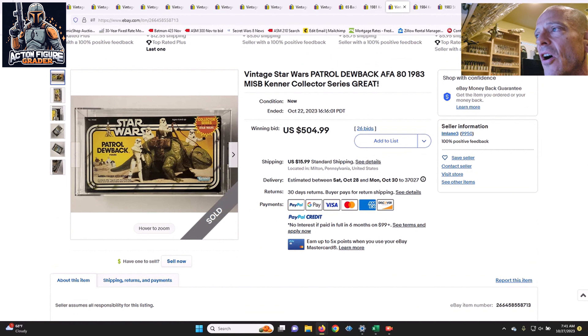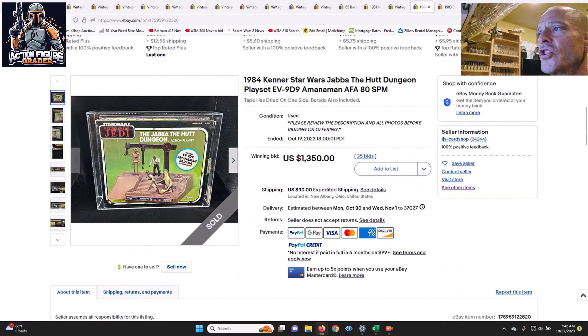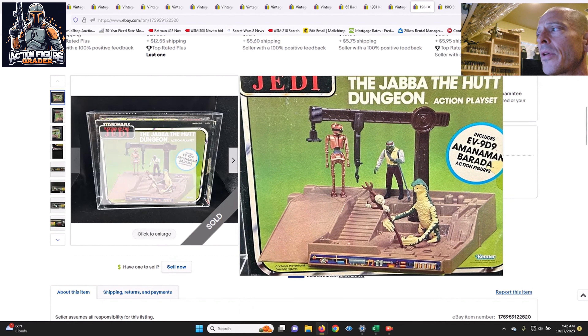Next up, the Patrol Dewback — I thought this one fell under the radar and was a really good deal at $504.99 at auction. It was an AFA 80, later Collector Series. We've talked about AFA 85 examples selling in the $800–$900 range for a mint-in-sealed-box high-grade example, so an AFA 80 at $504.99 is a bargain. Somebody got a steal of a deal on that one.